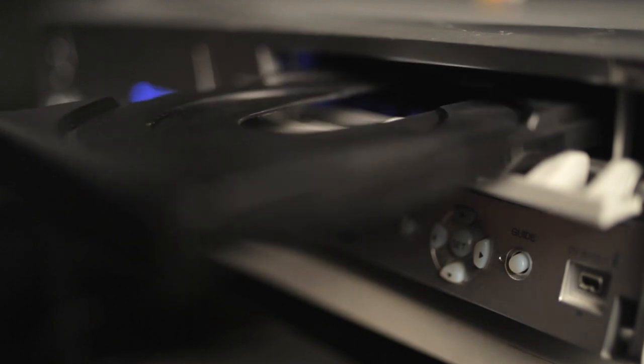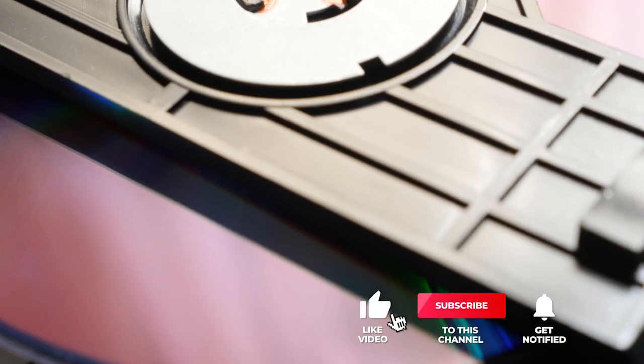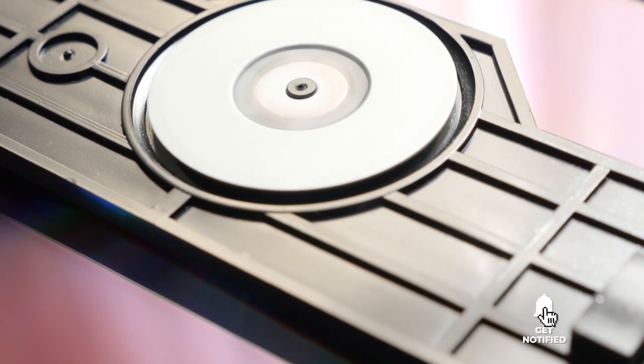Still haven't found a DVD player that meets your needs? Well, keep watching because we have more lined up for you. If this is your first time visiting our channel, be sure to subscribe and hit the bell icon to receive notifications of our next videos.